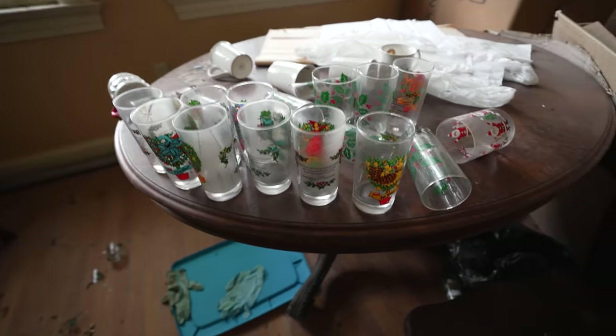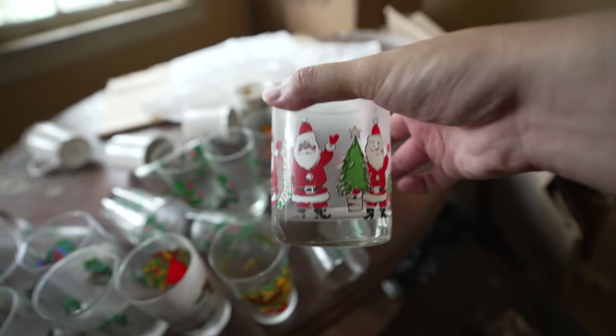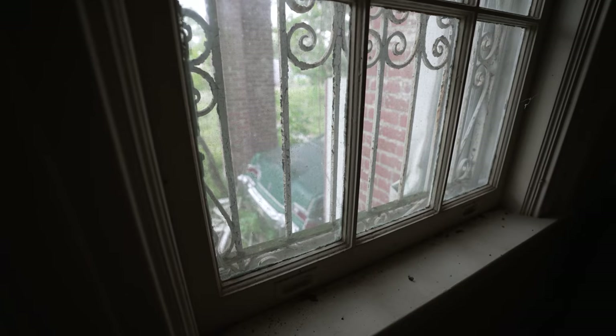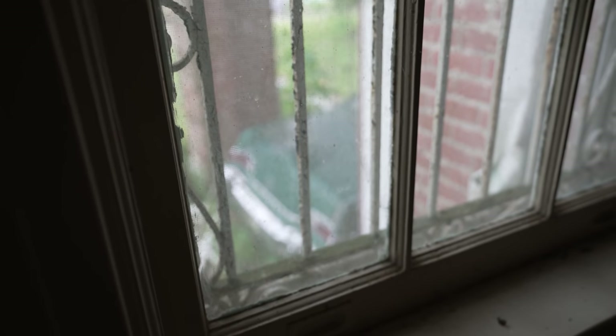We have some holiday cups right here. I like this Santa cup a lot. You can see there's a car at the front driveway, just left abandoned. There's a dead mouse.